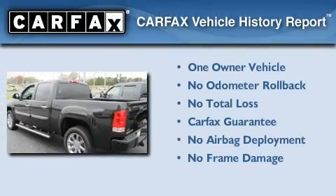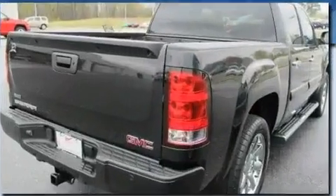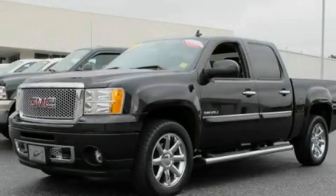This GMC has had only one owner, and it qualifies for the Carfax Buy-Back Guarantee. This vehicle is sure to sell fast — call and arrange your test drive today.